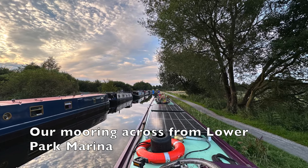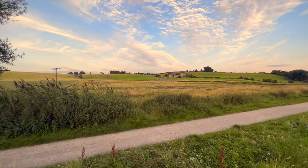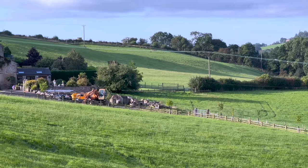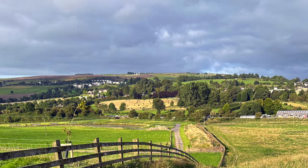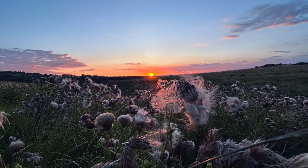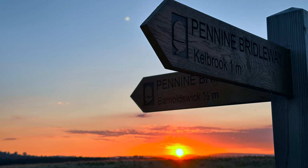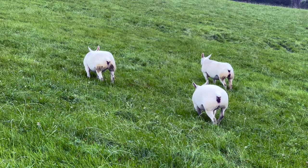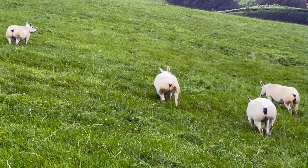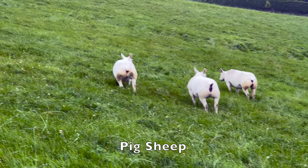We've moored up just across from Lower Park Marina and it was nothing short of picturesque. The area boasted charming stone walls and a bridleway track frequented by locals strolling with their beloved pets. At the hill's peak we were treated to breathtaking vistas, especially during the splendid sunsets, and nearby there were serene scenery and countless trails perfect for long peaceful walks. One of the unique features was a farm along the bridleway home to some peculiar looking sheep that I decided to call pig-sheep due to their facial resemblance to pigs.